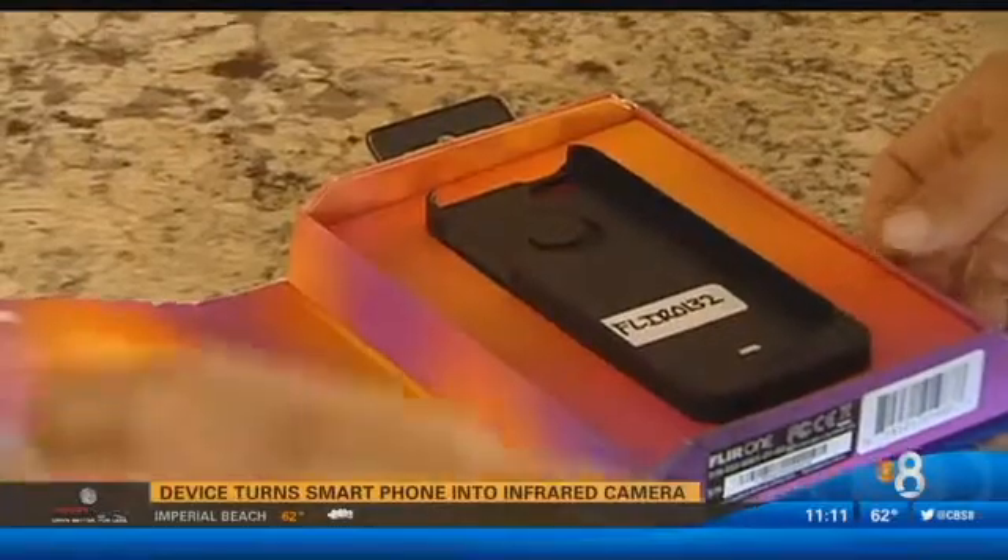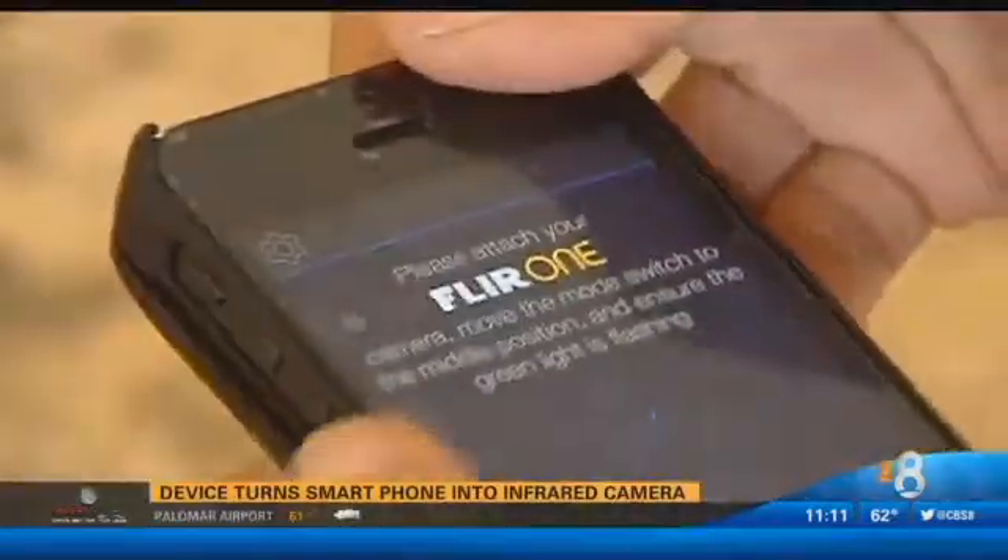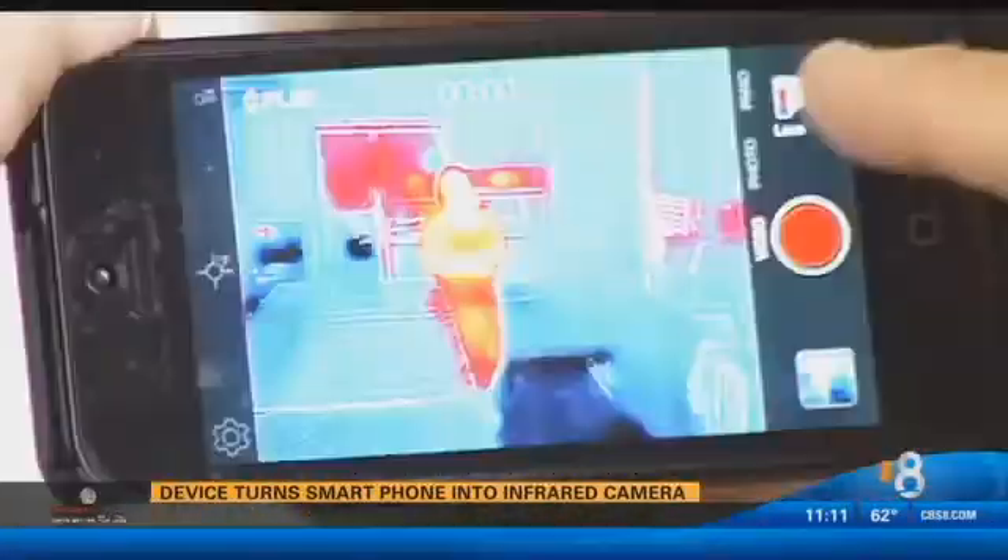Here's the box. The thermal imaging device we're trying out is called the FLIR-1. It's an infrared camera that slides onto your iPhone and uses different filters to illuminate heat sources.